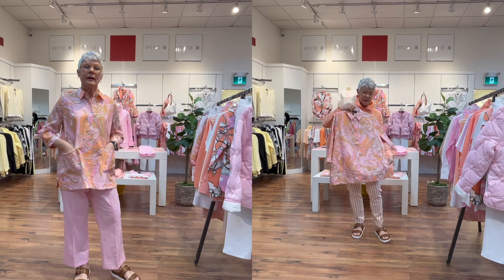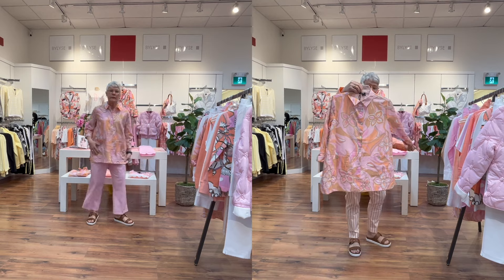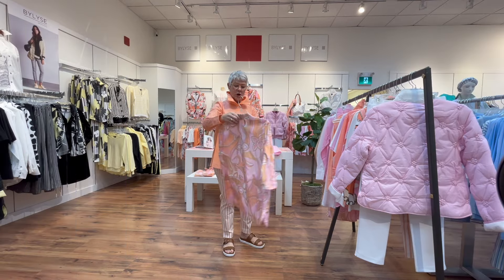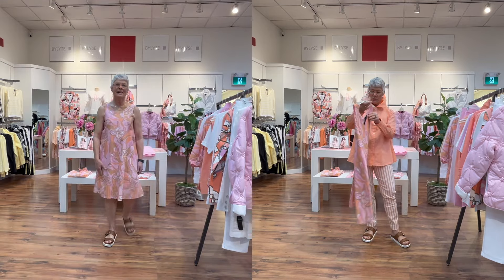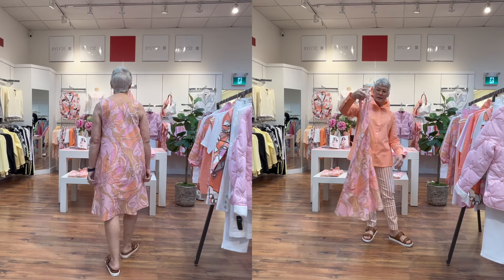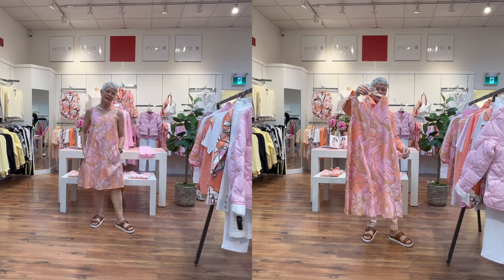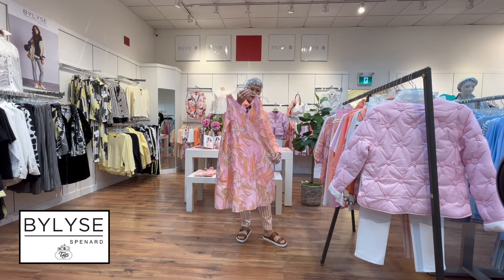Here is the novelty print in this group — another 100% linen piece with little pockets, slightly A-line. You can wear this as a top or a jacket. Also in that same pattern is a nice little A-line dress with pockets — you could wear a little t-shirt under it, or on a hot summer day you don't need to.